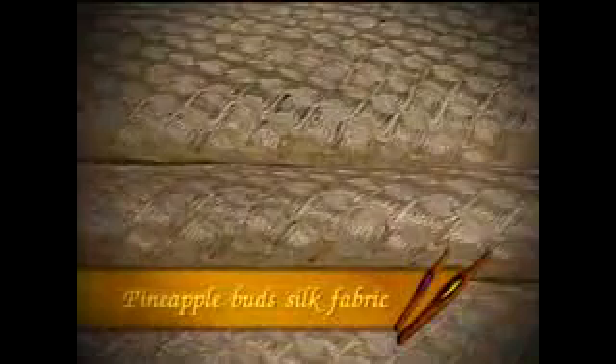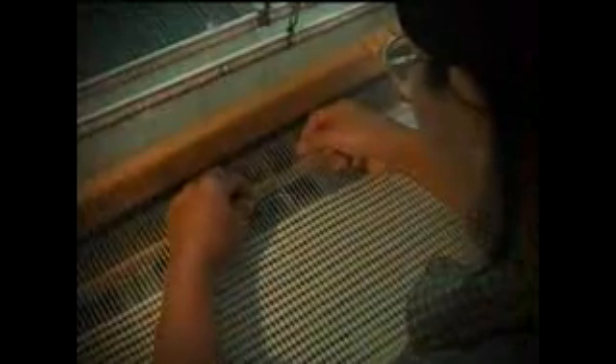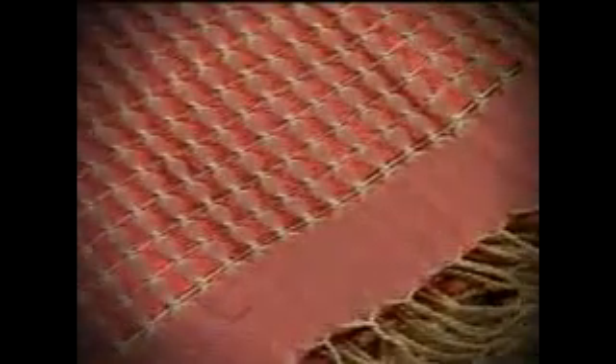Pineapple Buds Silk Fabric is characterized by the distinctive use of warp in the shuttles and needles to knit the pineapple buds design. The fabric is perforated, light and gives a soft touch. It is suitable to wear as shawls or scarves. This is a result of a modified weaving technique that has put high value to the Thai silk weaving.